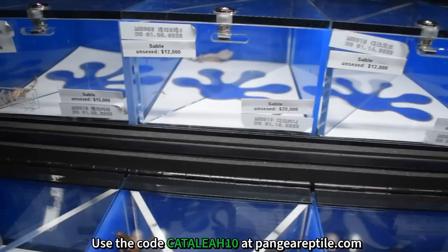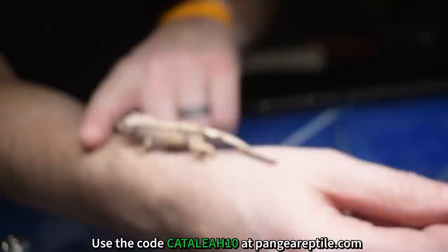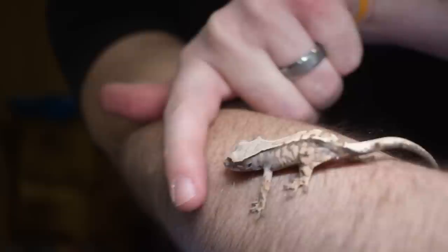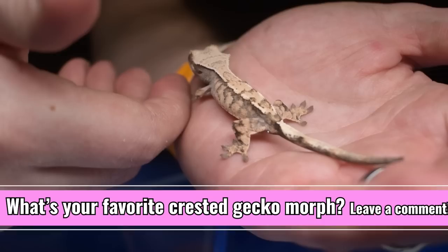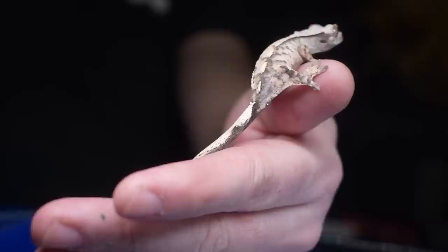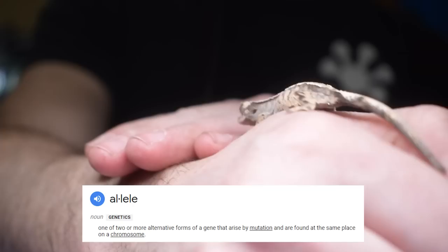One of the newest, rarest morphs right now is the sable gene, and Pangea actually brought some to the show — I think these are the first sables I've seen in person. The sable gene is an incomplete dominant gene with a super form that seems to be producing all healthy animals, which is really cool because in crested geckos, people are mostly dealing with polygenic traits like harlequin and pinstripe. To have genes we can understand in terms of heritage is exciting. The most exciting part is that it is the first gene in crested geckos discovered to be allelic with another gene — the cappuccino gene — meaning they exist on the same locus point.